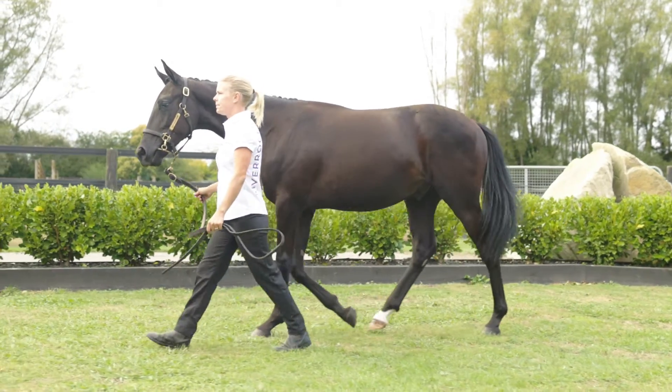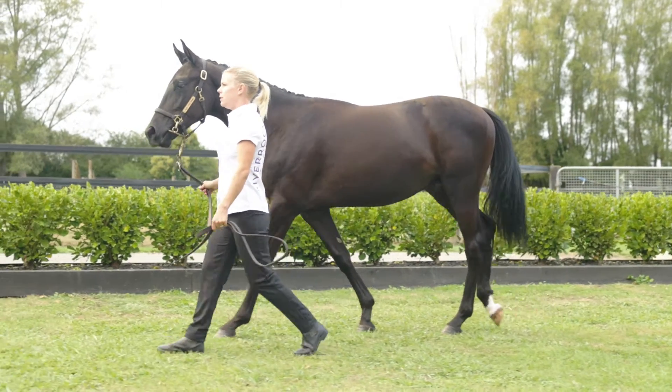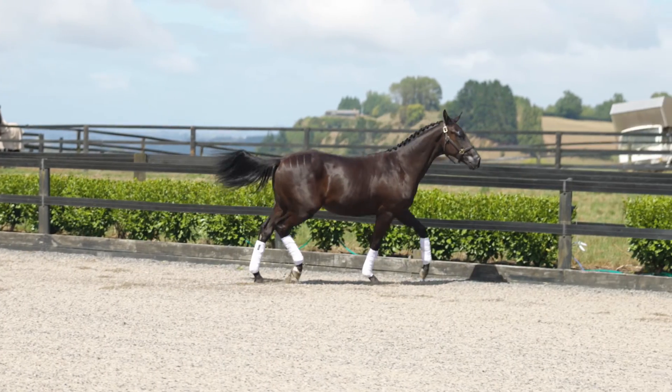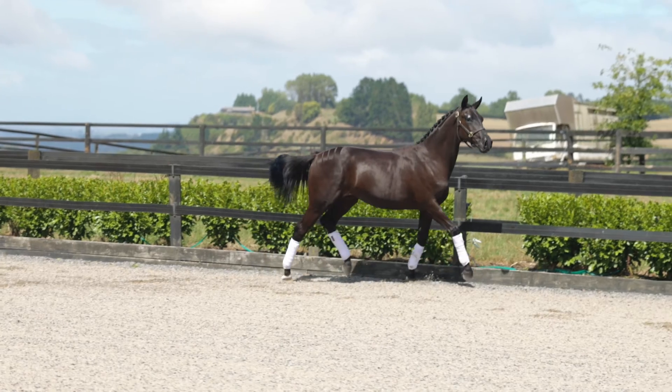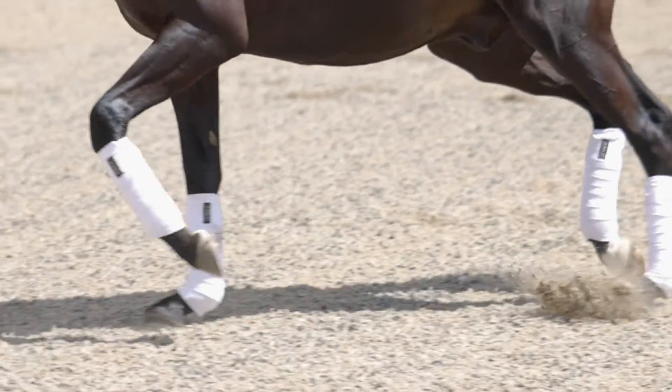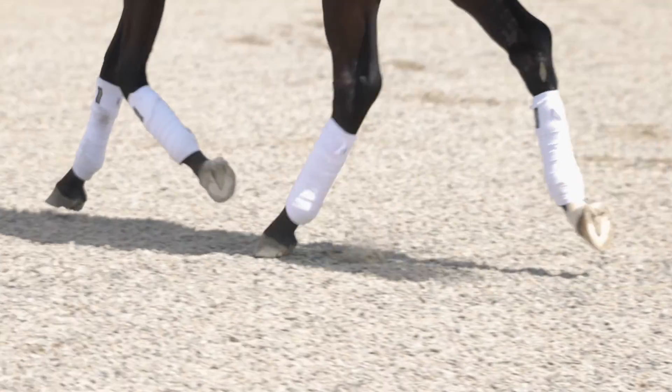He's going to end up around 16-2 to 16-3, which is an ideal size for most people. Conformation-wise, he is really correct — a really nice striking gelding. He won the foal classification tour they did for the Rhineland and Hanoverians, so that was a really nice thing to achieve for him early on in his career.